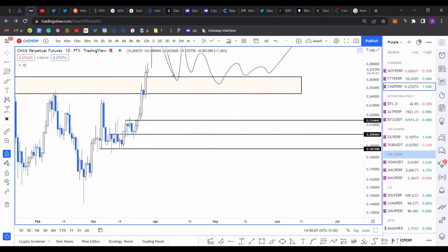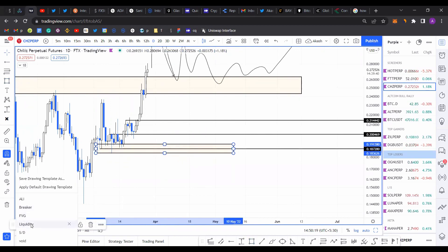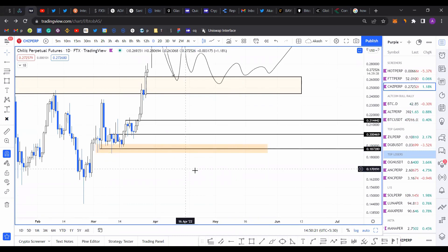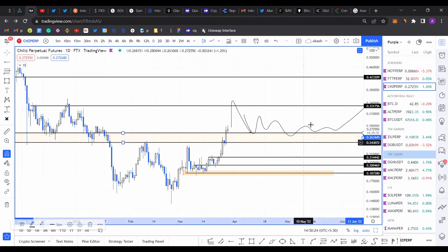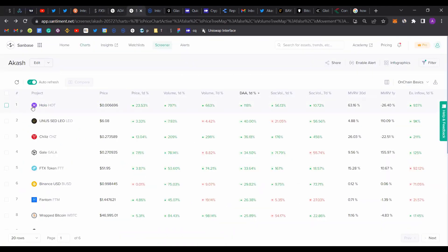There was a triple tap setup that formed here, so there's quite a bit of liquidity resting below the candle bodies around this zone. There's a good chance we could come down if the current support level at 0.24–0.26 fails to hold. That pretty much is the analysis for the coins from the screener — which is Holo (HOT), Chiliz, and FTT. If you enjoyed this session, please make sure to like, comment, and subscribe.